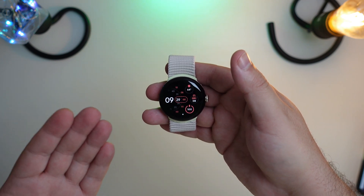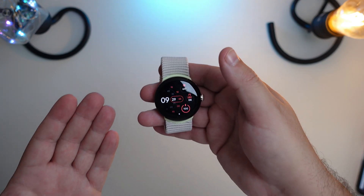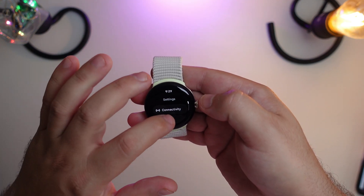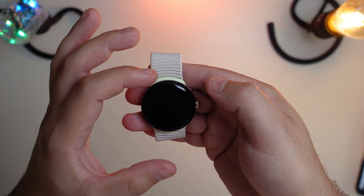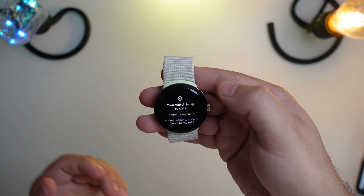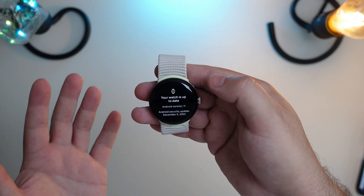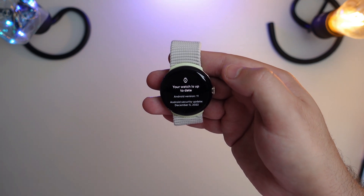This is an old trick that used to work back in Fossil Watch days when they were popular. To force the update, it's actually pretty easy. Go into Settings, scroll all the way down to System, then System Update. When you get the notification that your watch is up to date, go to right around the top of the watch graphic and simply press and keep tapping consistently for about 30 seconds to a minute. This will force the watch to do a background check.